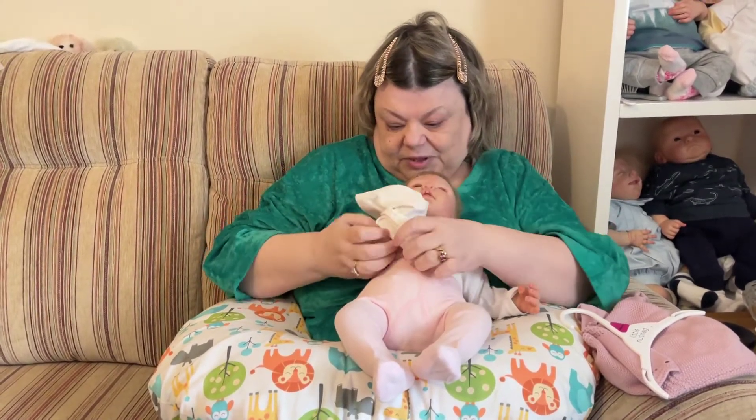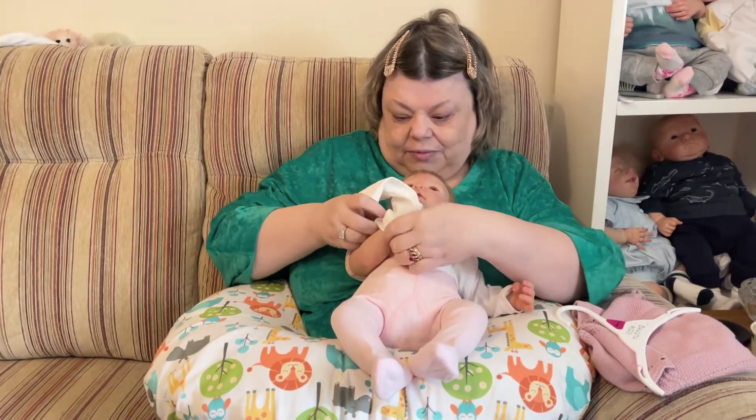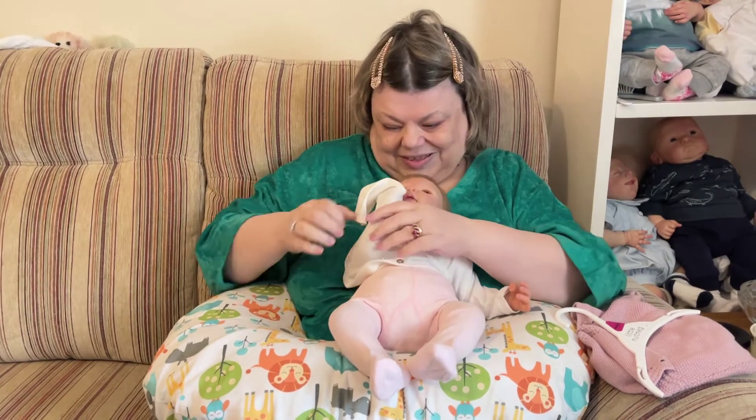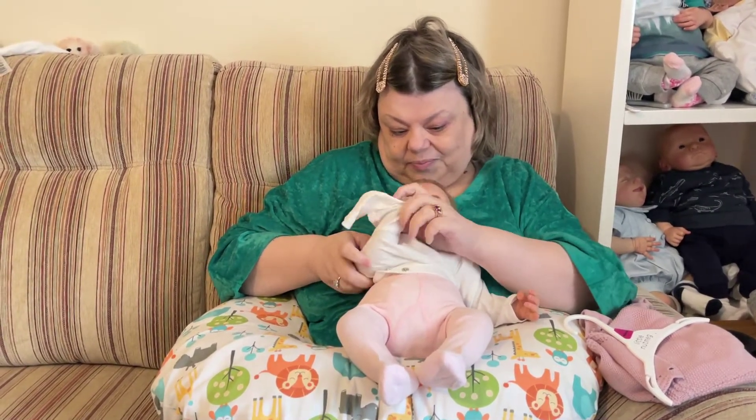I had another piece of exciting news yesterday — there will be a Christmas baby in the house! I wasn't sure that there would be, but there will.